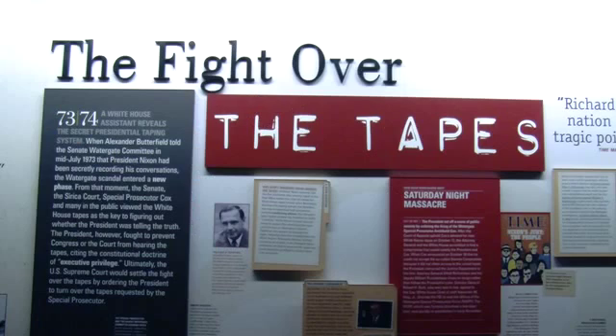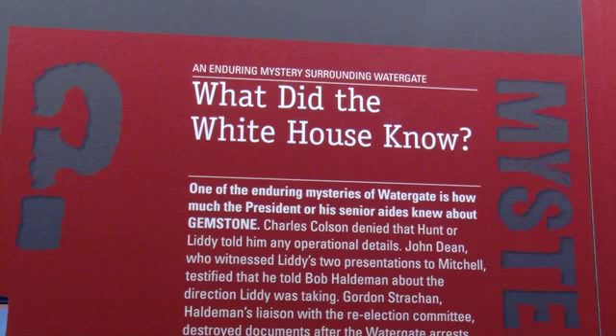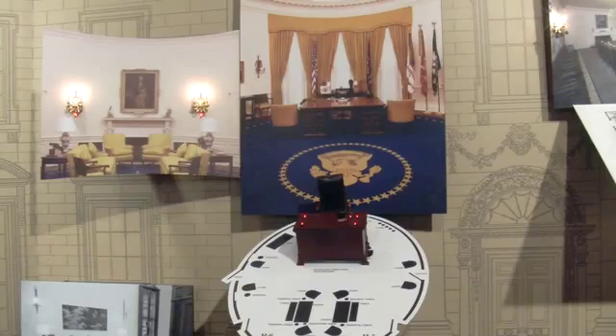The new exhibit includes many portions of the recordings made in the Oval Office by President Nixon. You can hear Charles Colson in November '71 reminding the President of E. Howard Hunt and what the Cubans were up to.